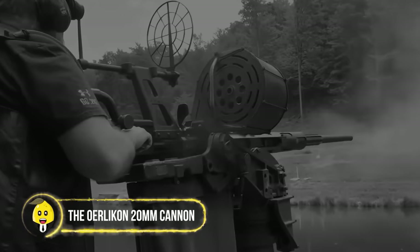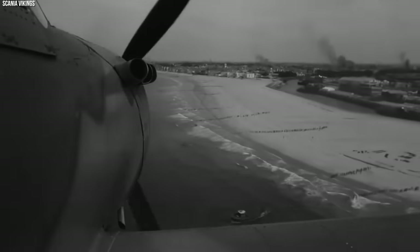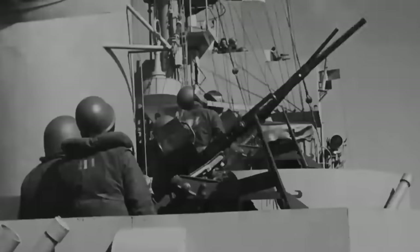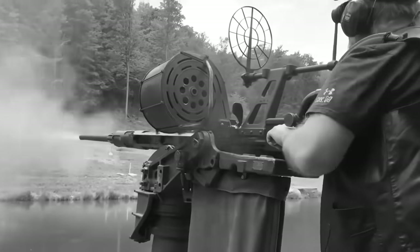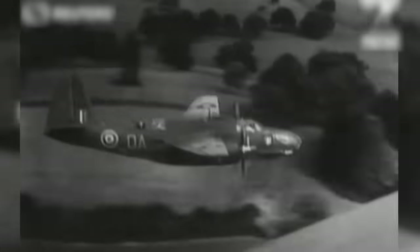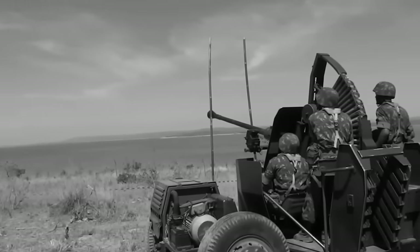The Oerlikon 20mm Cannon — the ultimate sky defender of World War II. Imagine a machine gun that spewed lead at an astonishing rate of 450 rounds per minute, like a symphony of destruction. This cannon was all about giving enemy planes a run for their money. Whether on ships or aircraft, the Oerlikon was the go-to for taking down aircraft and light-armored vehicles — the ultimate party-crasher for enemy planes.